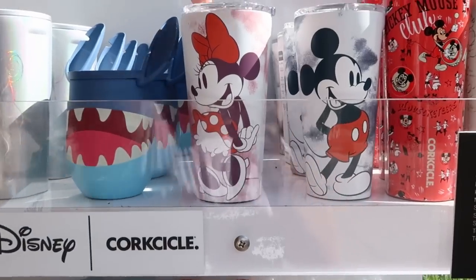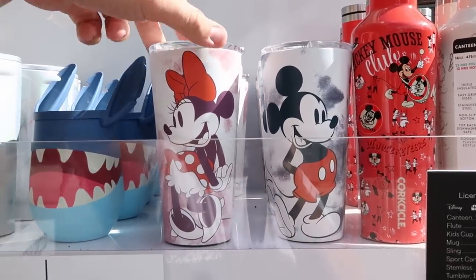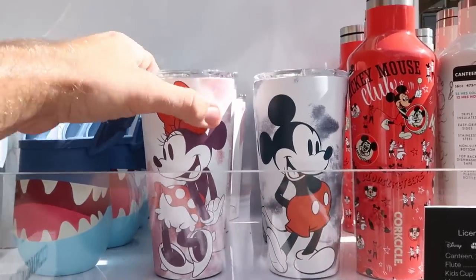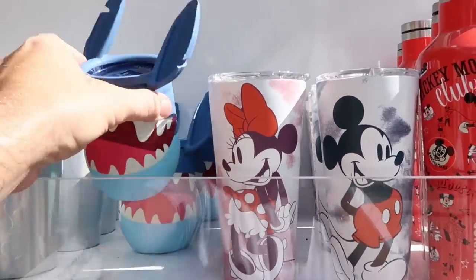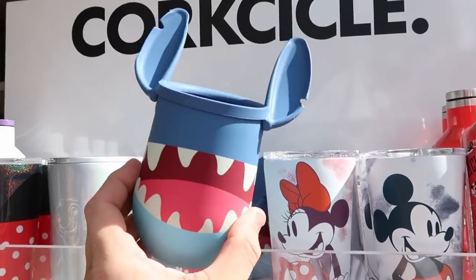There's actually a brand new store right behind me — the Corksicle store, located right outside of the Boathouse restaurant. This is like the first ever Corksicle store, located here at Disney Springs. I do want to show you some of the awesome Disney drinkware that they have. They have a whole section of Disney-related ones — here's a really nice cup with Minnie Mouse, one with Mickey, with really nice clear lids. And here's a brand new offering with Stitch.